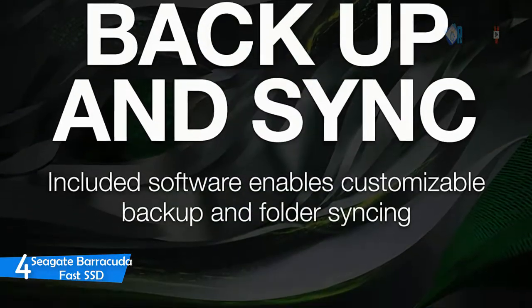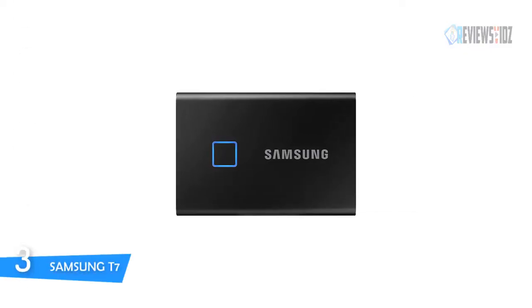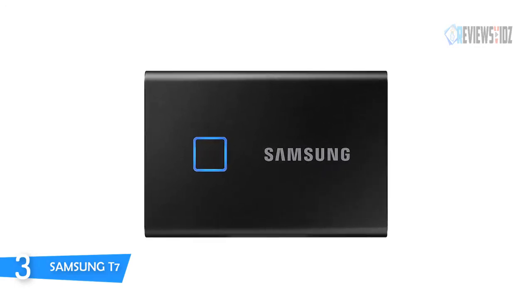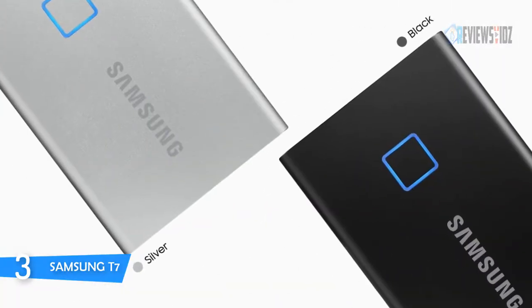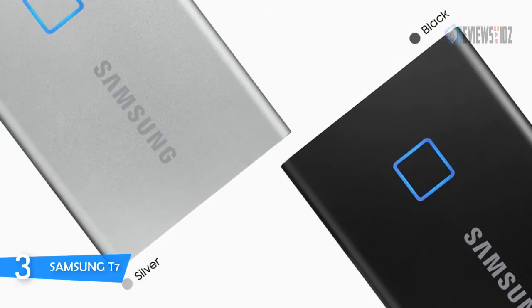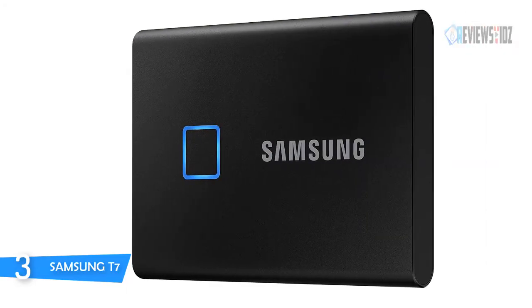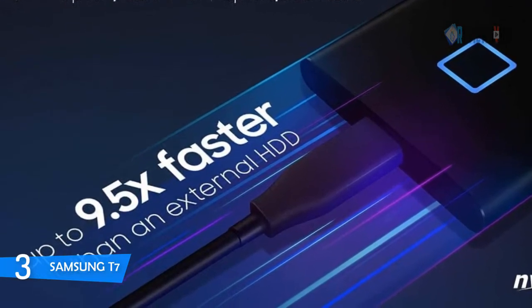Number three: Samsung T7. The Samsung T7 Touch Portable SSD gives you speed and security in a palm-sized package. You can experience the next level of external storage, available in three capacities to suit your needs. Included in the box are USB Type-C to C and Type-C to A cables for added convenience. The built-in security options on the T7 Touch utilize AES 256-bit encryption.